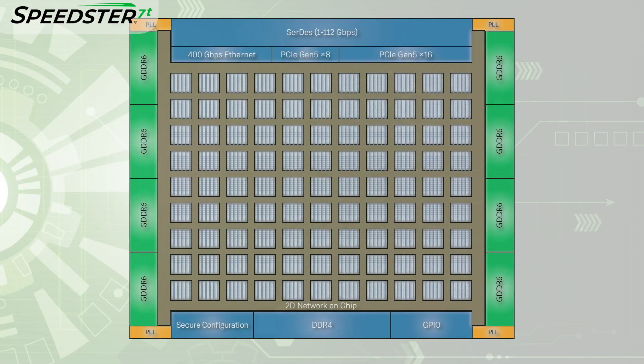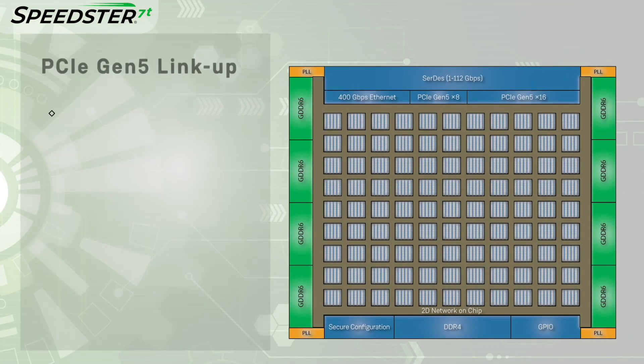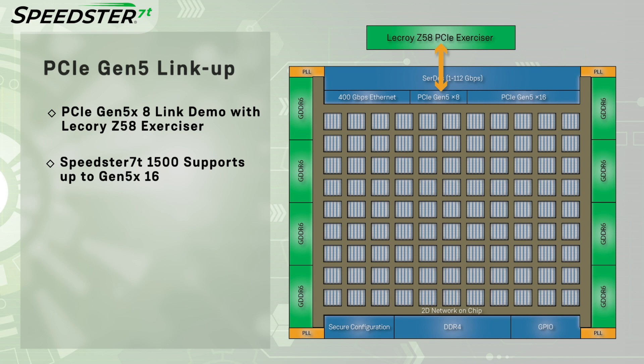In this demo, we will show the Speedster 7T FPGA linking up to PCIe L0 state with a Gen 5-capable LaCroix Z58 PCIe Exerciser. The link is in PCIe Gen 5x8 mode, which is the maximum mode supported by the Exerciser. However, the Speedster 7T FPGA supports up to PCIe Gen 5x16.